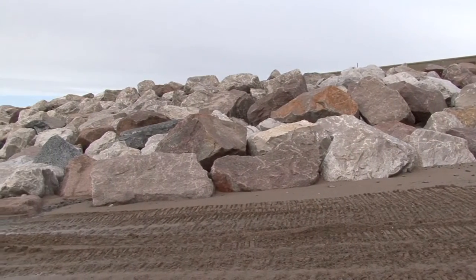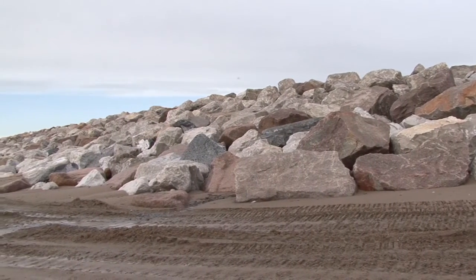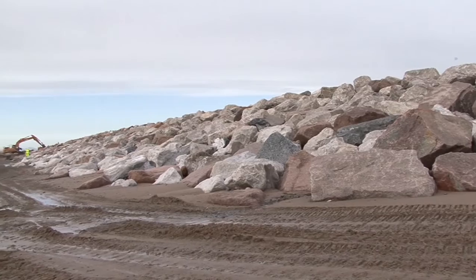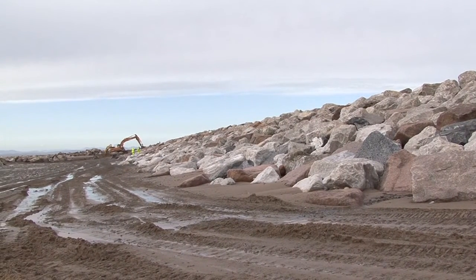Finally, the primary rock armour is placed to the required profile. The machine-mounted GPS system is used to control the placement of the rock and to record the final as-built profile of the finished revetment structure.